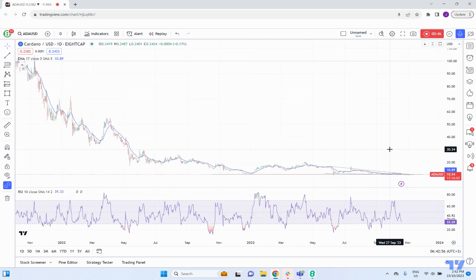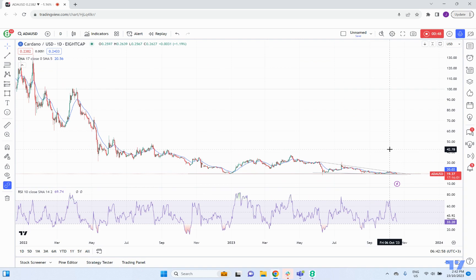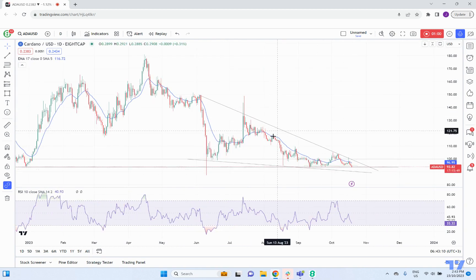We can see a bit of a wedge pattern that is continuing to hold sway here. You may call this an ending diagonal as well. I think it's a little bit too early at the moment, so I'll just zoom down a bit so we can have a look at the overall shape of price. It generally does look like range trading, but there is a bit of an ending diagonal here.